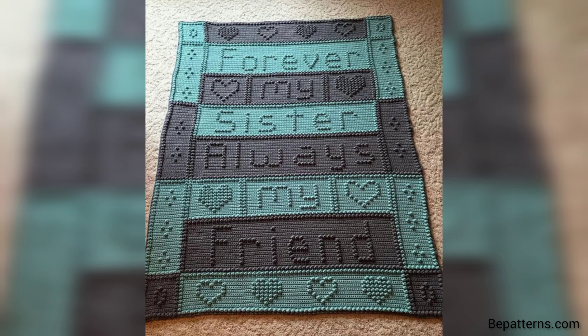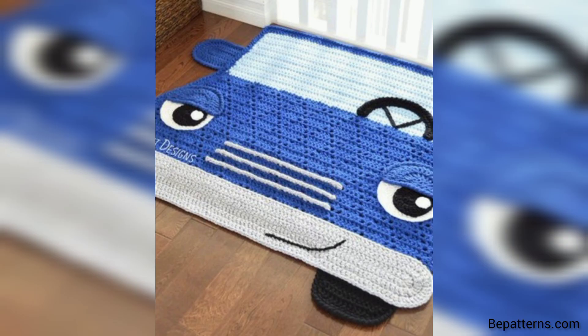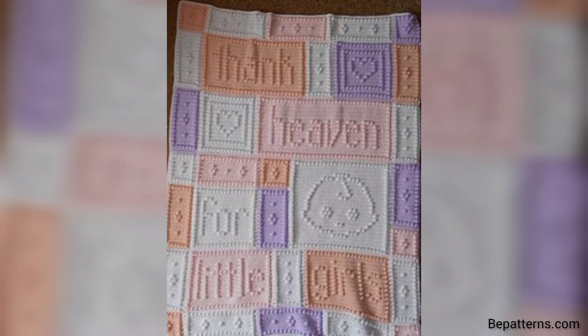Watch the video from the start, and friend share the video with your friends and family who want crochet baby blankets with new ideas. I really hope that they all love these ideas and use these ideas. Different people have different choices and they love different colors, so in this video you will see different colors and different decent designs.